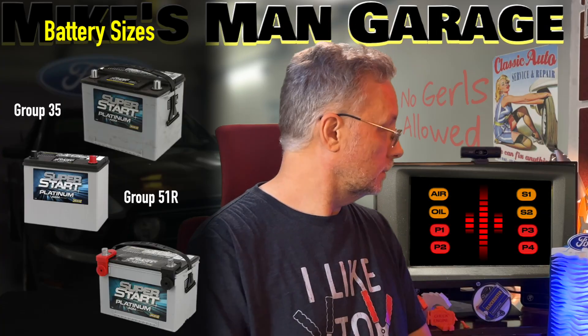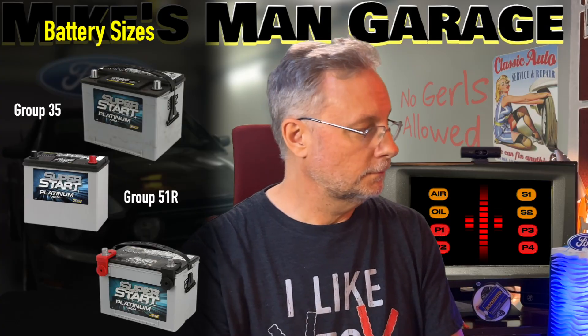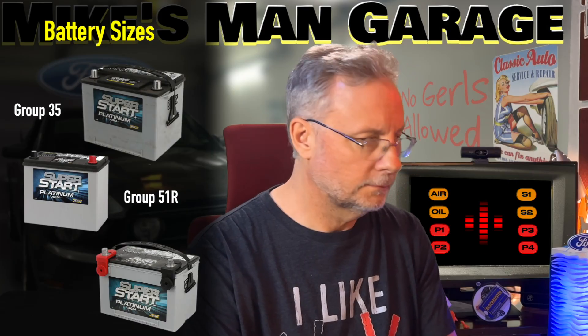You did a good job explaining those terms, Michael. Thanks. Which I found shocking. That wasn't funny. You know, without the amps, you're just a cold crank.